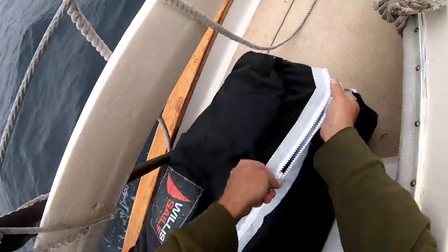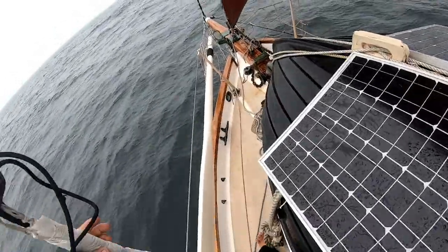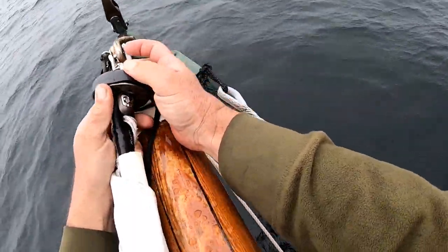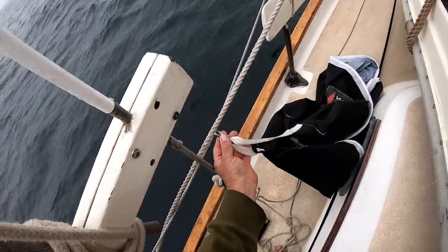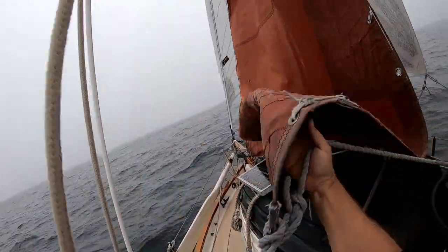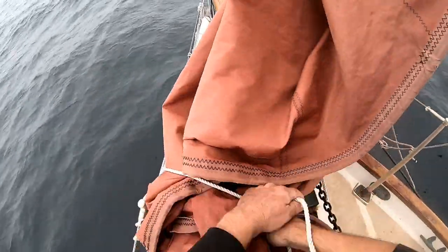Speaking of the need for speed — the wind is getting a little lighter, so I'm going to get this code zero rigged so we can keep this sled moving. It's one thing doing this in a calm harbor; it's another thing doing it at sea.